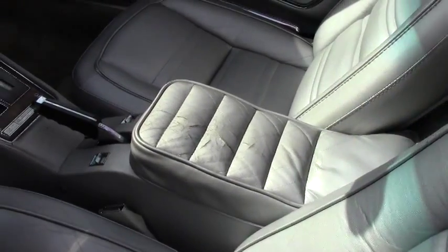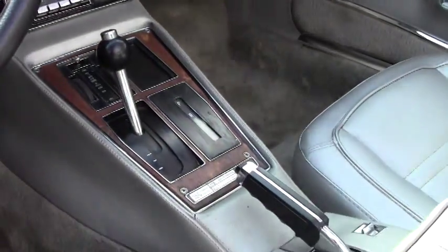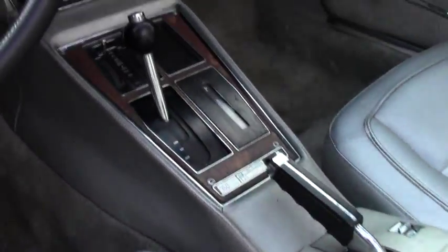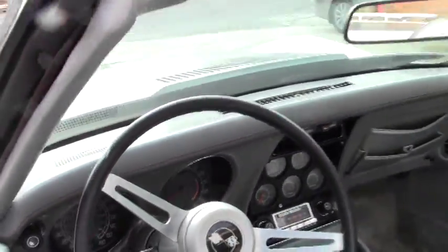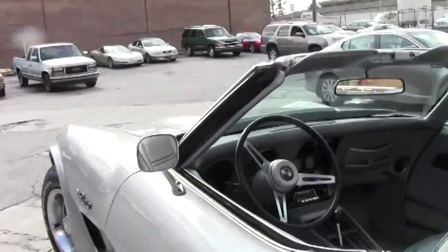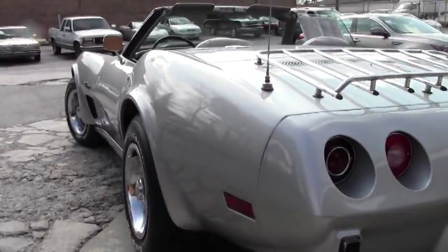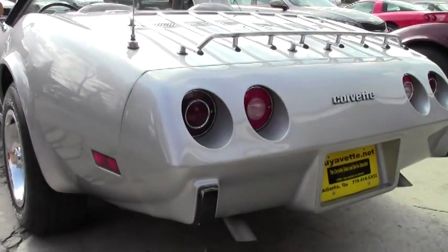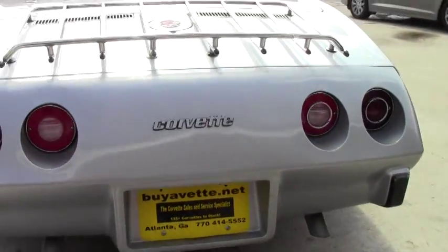This is a power window car. We do have the telescoping and tilting wheel. All the gauges are nice and clear. It's an automatic. Radial tires are in excellent shape on the car, nice and clear on our lenses, and this car drives wonderfully.